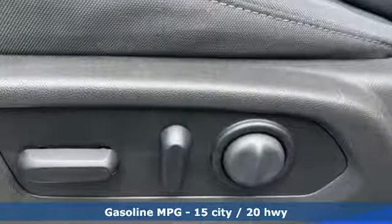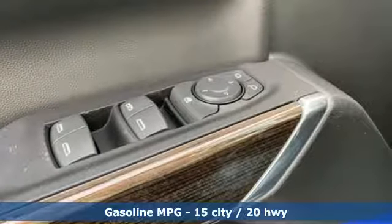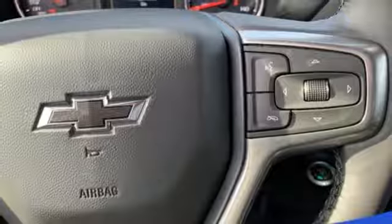It comes with all the amenities you need: streaming audio, power heated mirrors, dual zone climate control, front and rear parking sensors, and Wi-Fi hotspot.